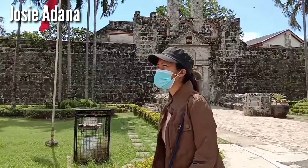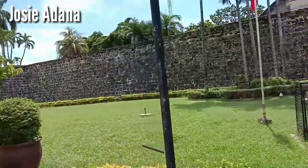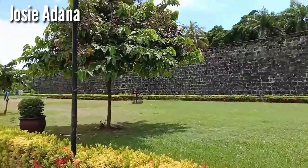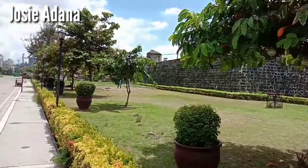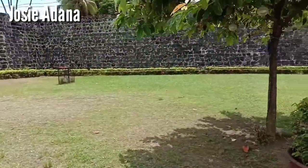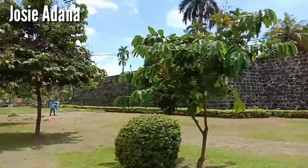The lawn here is very spacious. The spacious lawn of Fort San Pedro is often used for celebrations with special permits, of course, like birthdays, weddings, programs, and parties, to name a few. I'm moving to another spot because the guard has spotted me.